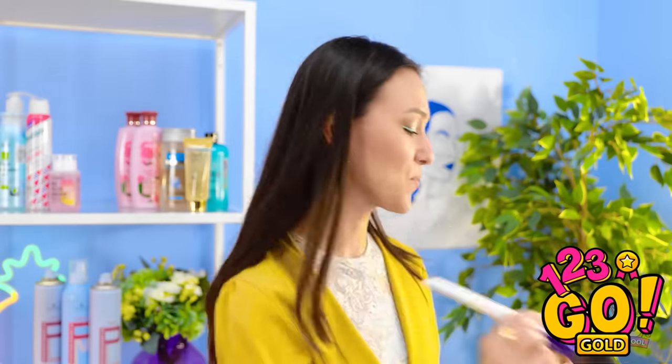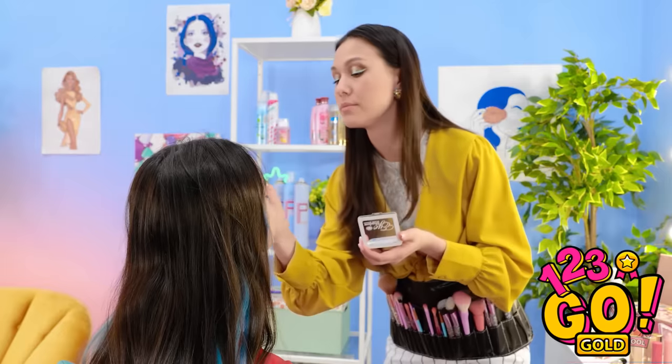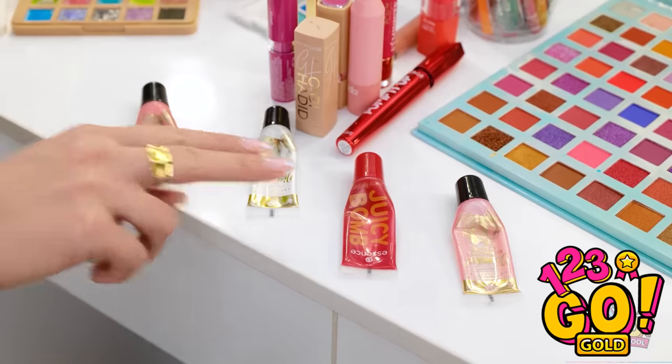What's next? This color of eyeshadow will look great on you. Don't move, stay still. This really suits you. We need some mascara. Now let's make those lips stand out. I love this product.